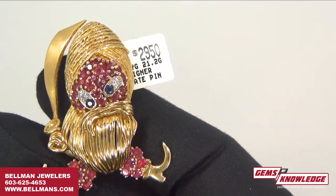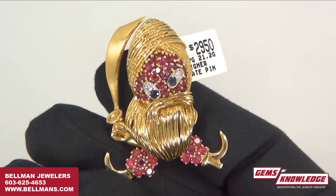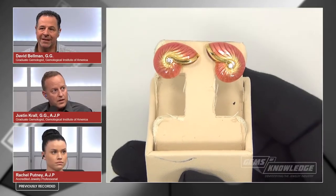Just to put the value in perspective: the scrap gold value alone on this 18 karat piece is close to what we're selling it for — and you're also getting the Burmese rubies and everything else. We got a great deal and we're passing those savings along to our viewers and customers.